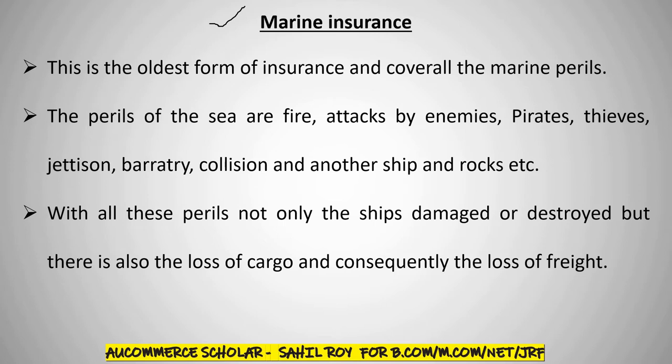The second is Freight Insurance. Freight means that cargo companies, from one place to another place, transfer goods to earn money. That is Freight Insurance.